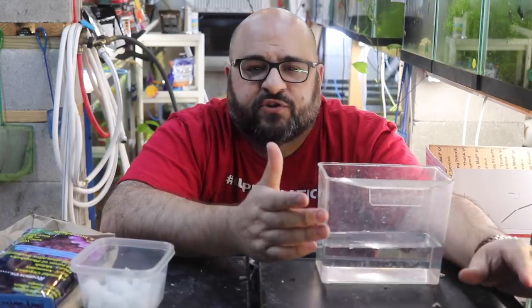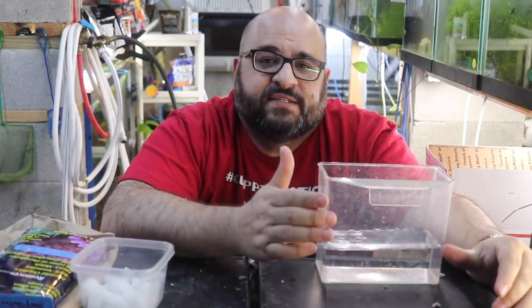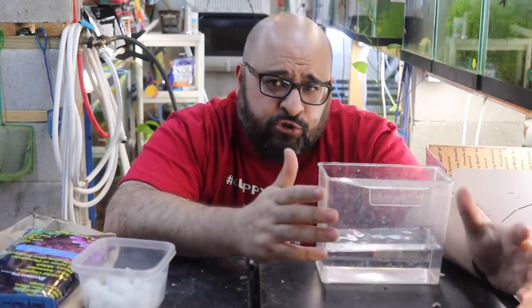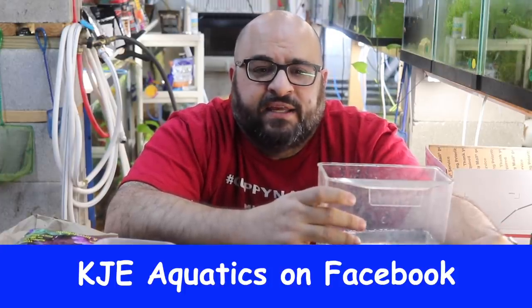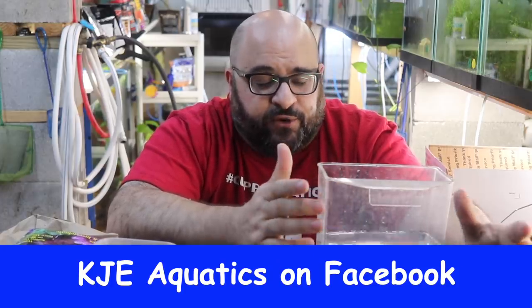I did one of these videos a couple years ago, but with the recent debacle from Darren — 7 out of 10 fish shipped dead — I've been getting a lot of questions about how to ship fish and what could have been done better. I was talking to my buddy Keith from KJE Aquatics and he suggested I do a video on it, so here we go.